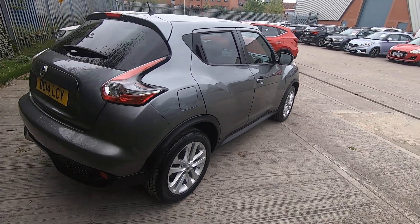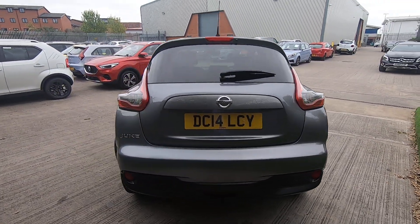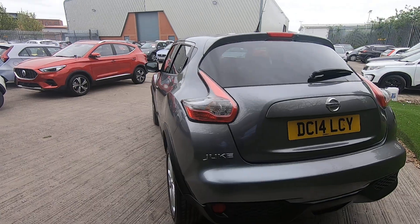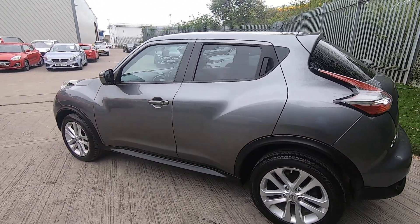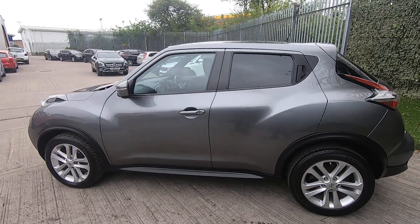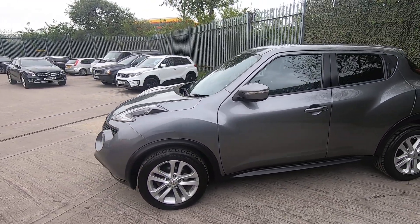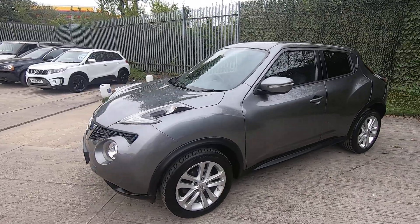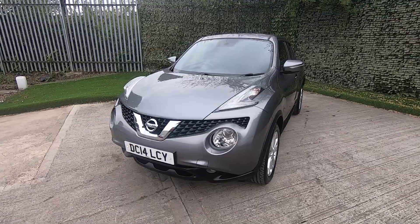The condition of it is fabulous for a 14-plate car, it really is. As we always do here, we only cherry-pick the best used cars to sell, because we don't want you to be in trouble and we don't want to be in trouble. We take the best of the bunch for our forecourt, and this one is in exceptional condition.